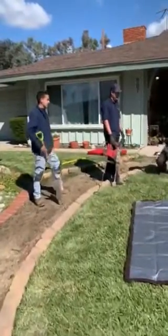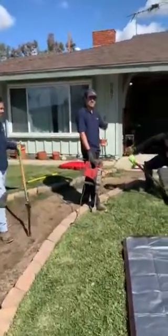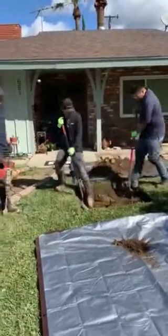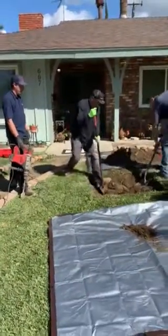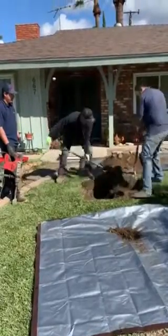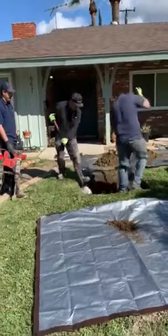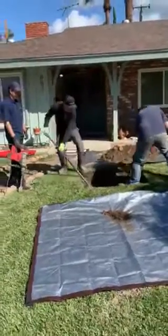Starting from my left, that's Richie, right next to Richie is Ricardo, and then we have Rego and Victor. Today what we're doing is we're rerouting a kitchen line and a laundry line, and we're bringing it from the back of the house to the front of the house because it's leaking in their living room as it connects to the main line.